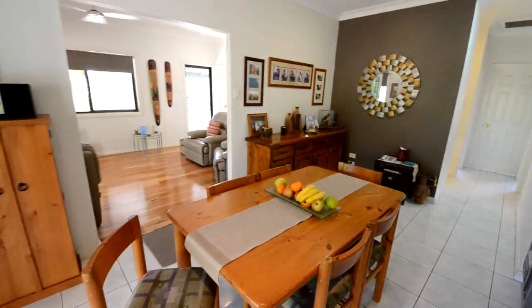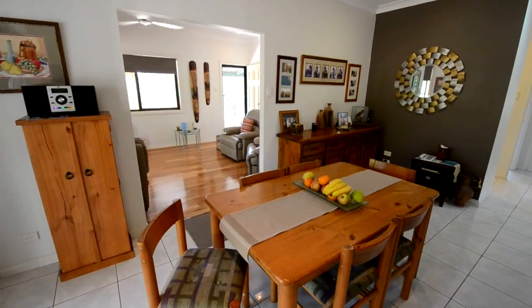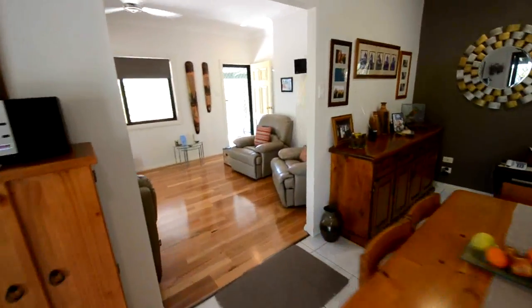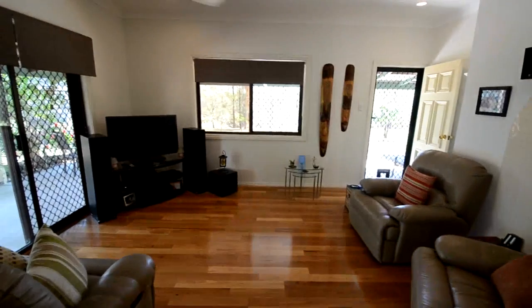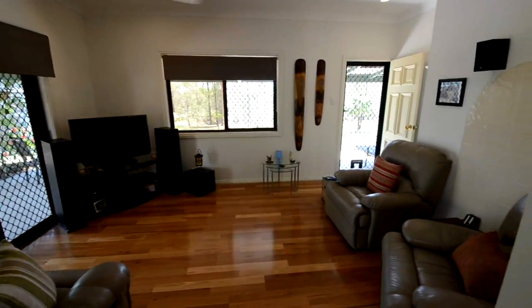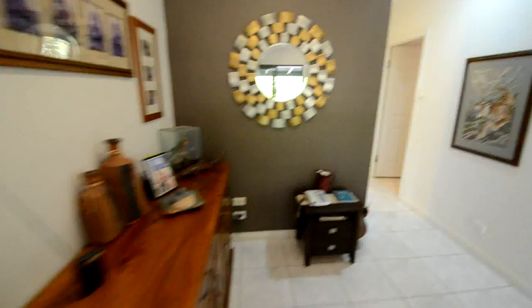Dining area leading through into the lounge, with a floating floor and a doorway out to the verandas — good flow-through ventilation. Ceiling fan again in the lounge room, nice and cosy, plenty of room. Security screens on the windows and window tinting. Lovely spot to relax, heading off down towards the bedrooms.